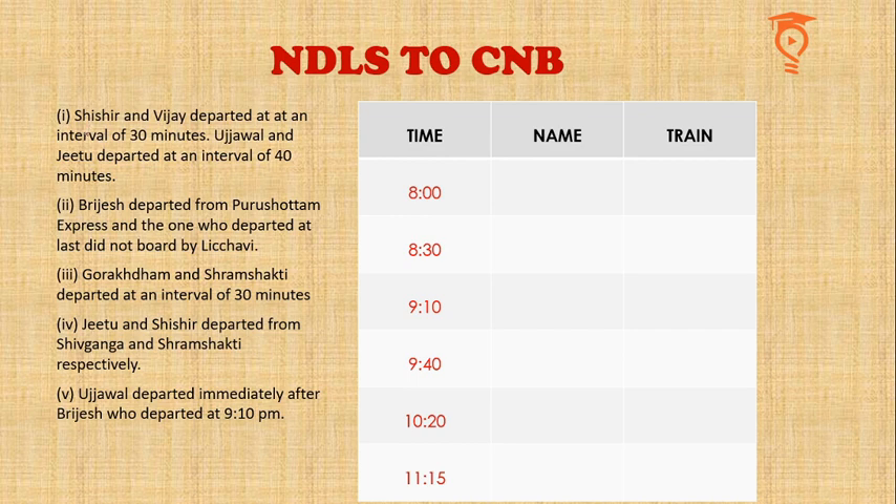The first piece of information says that Shishir and Vijay departed at an interval of 30 minutes — so it could be 8 and 8:30, or 9:10 and 9:40. Both of these have an interval of 30 minutes. The second clue says Ujjwal and Jitu departed at an interval of 40 minutes — so that is 8:30 to 9:10, or 9:40 to 10:20.